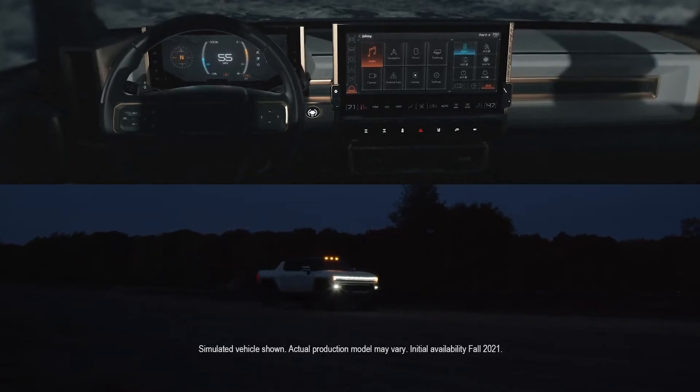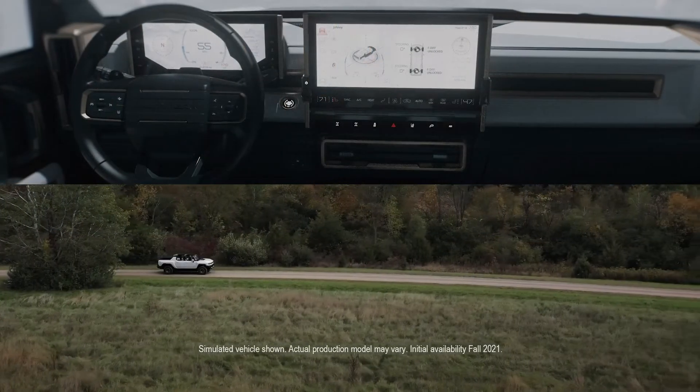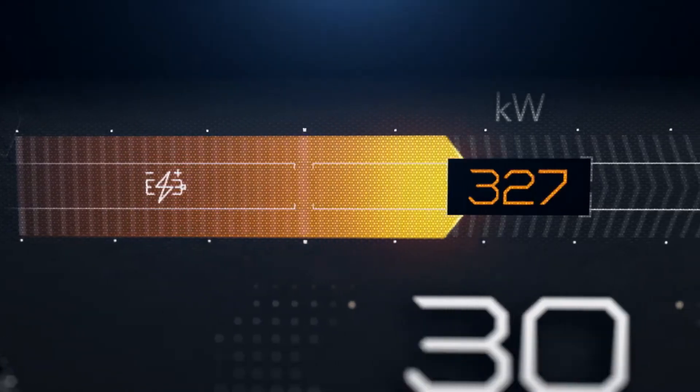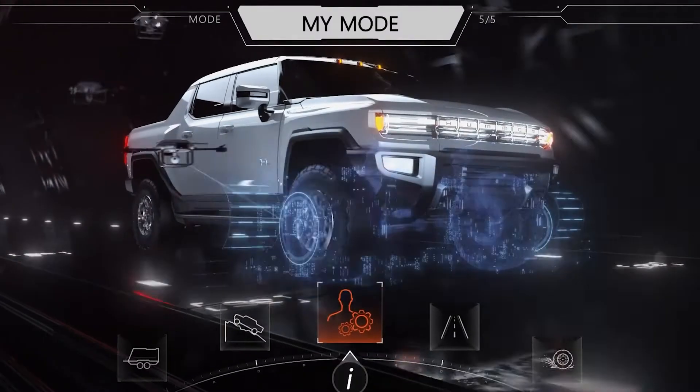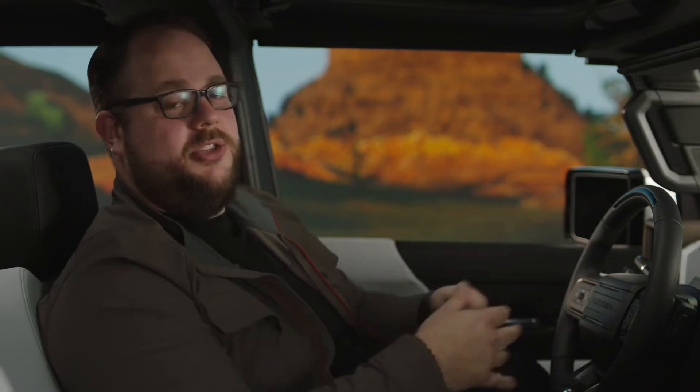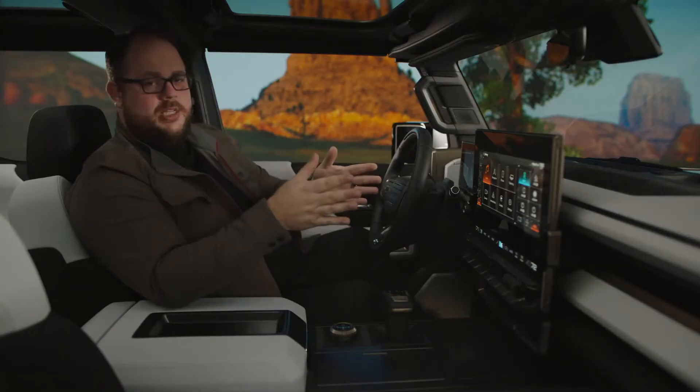The interface itself will evolve throughout the day — really dramatic and moody at night, but during the day you get a bright, clean interface that gives you the best contrast and visibility. The motion and 3D graphics in this system are unlike anything you've ever seen in a vehicle before, made stronger by our partnership with Epic Games using the Unreal Engine.